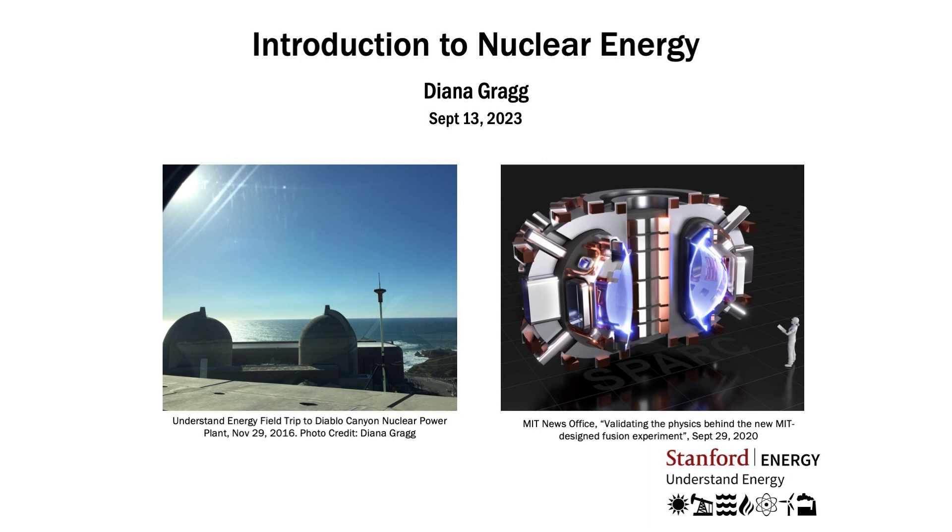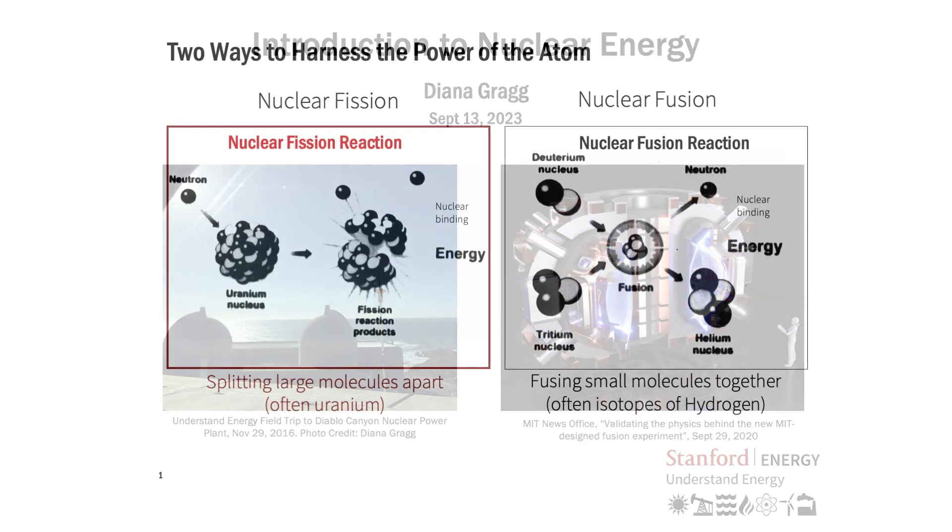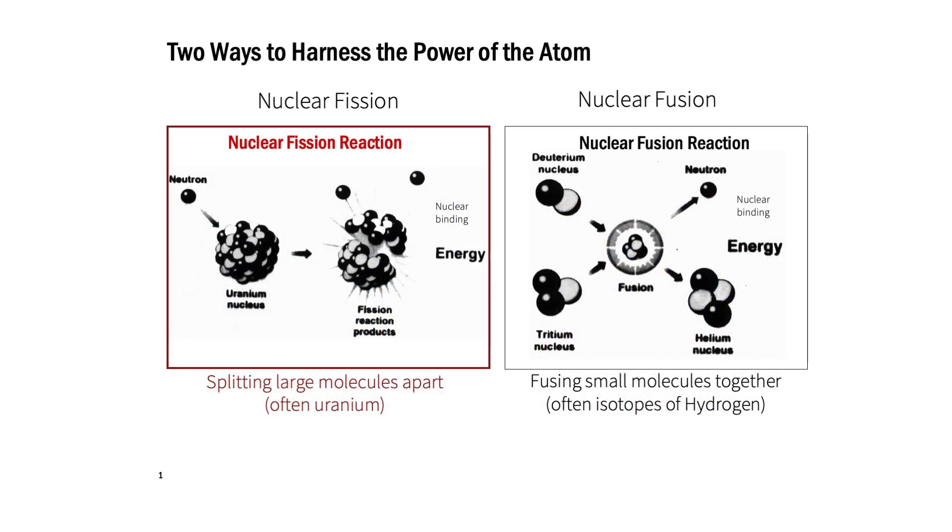What do we mean by that? Nuclear energy comes in two broad flavors: nuclear fission and nuclear fusion. In both of these categories, we are harnessing the power of the atom, and we are getting energy out of the nuclear binding energy of these atoms.